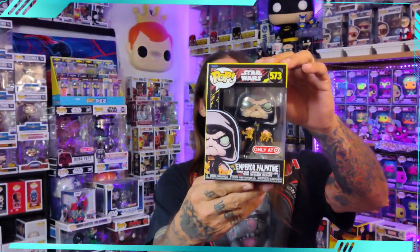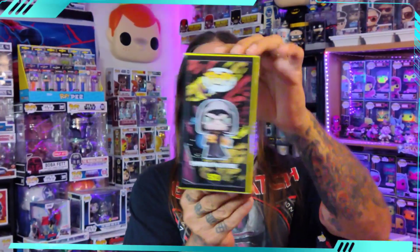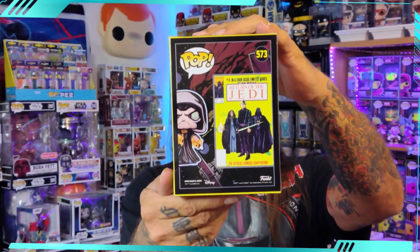I just love them. Let's check out that Palpatine. Oh man, Emperor Palpatine, number 573. Again, these comic book series — I just can't say enough about them. I love them. These boxes are so cool. There's the comic book art — pretty awesome. Let's get them out of the box and get them on that spinner.